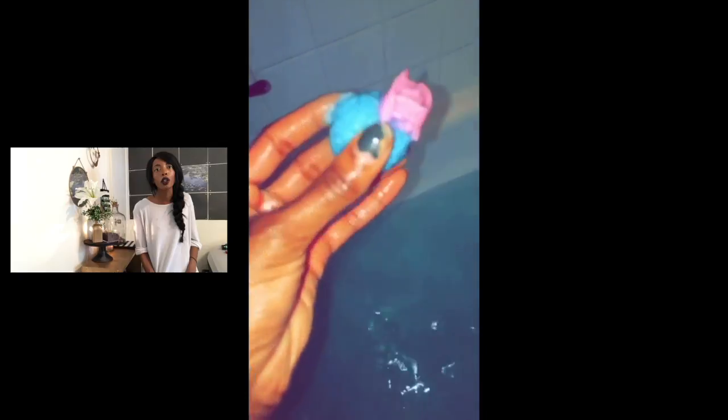This smells so good and I'm so excited. It's a flower — okay, are you ready? Maybe I didn't need to throw it, but... This is so cool. It's still fizzing and popping in my hand. Look how crazy that is.